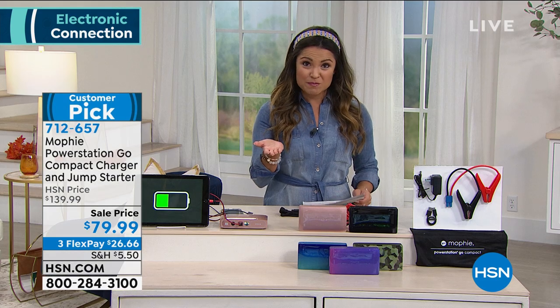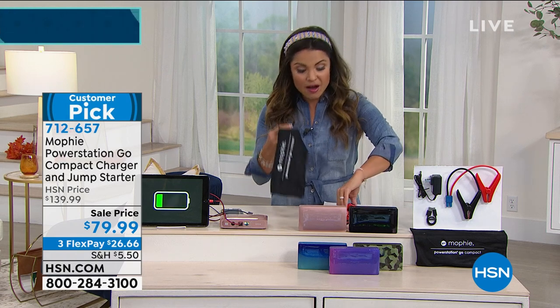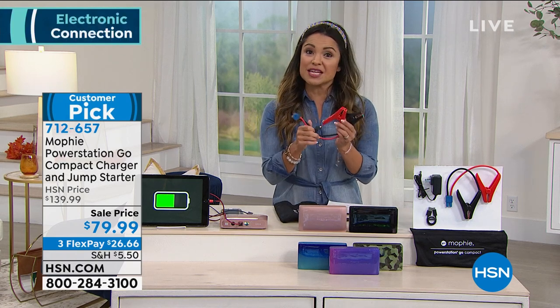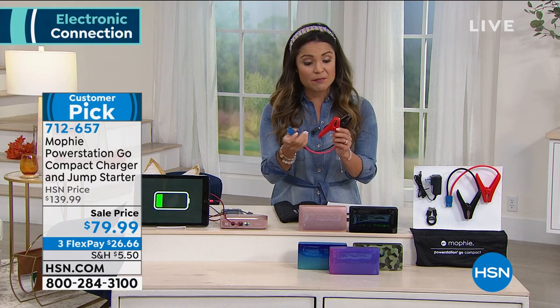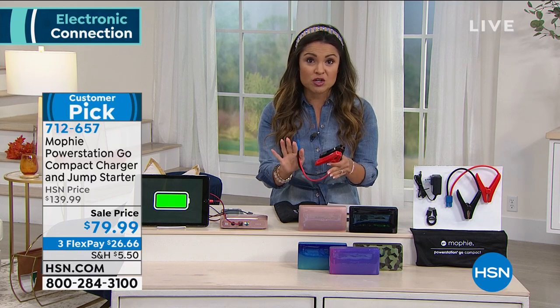It's about the size of your palm, so it's really easy to store. It comes with a great bag and the cables that you need. If you are jumpstarting the car, you quite literally plug this in, hook these two up, push one button, and you have just jumpstarted your vehicle.